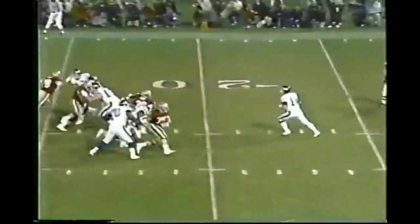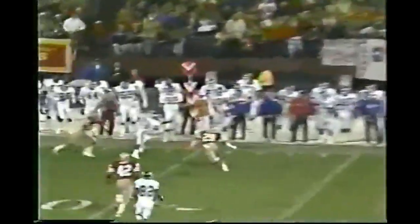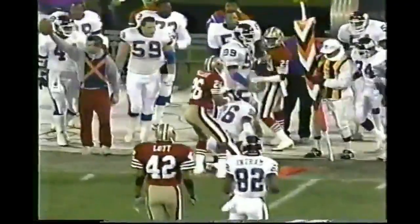Out of the gun on 3rd and 12. The Giants have to get to the 41 to keep the drive going, and that's just where Manuel makes the catch. He caught it inbound and picked up exactly what he needed.